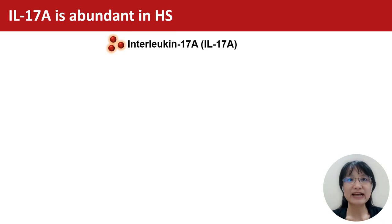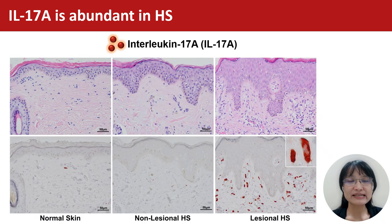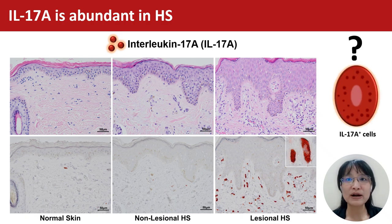Our study demonstrates IL-17 is the key pathway in HS. Skin samples from our HS patients reveal a strong expression of IL-17A, and we want to know what kind of cell expresses IL-17A.